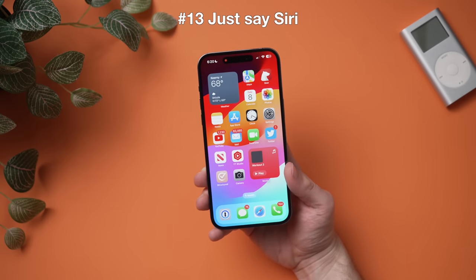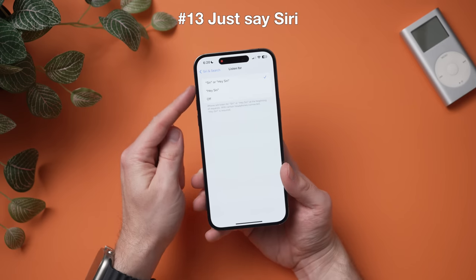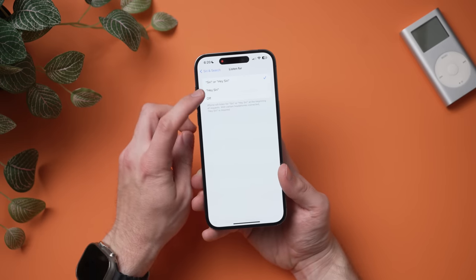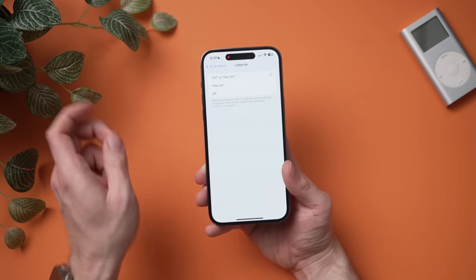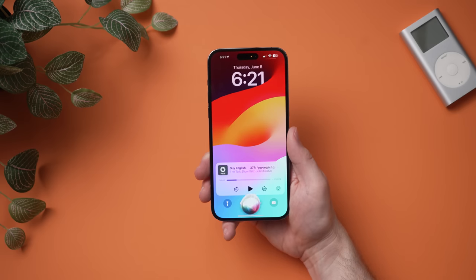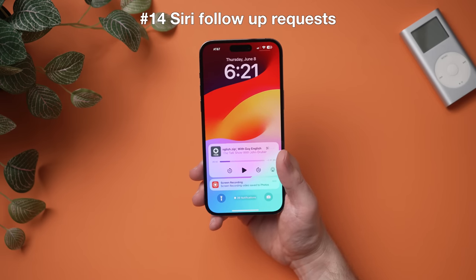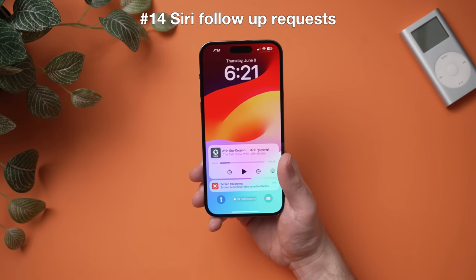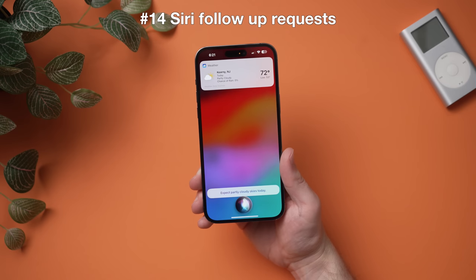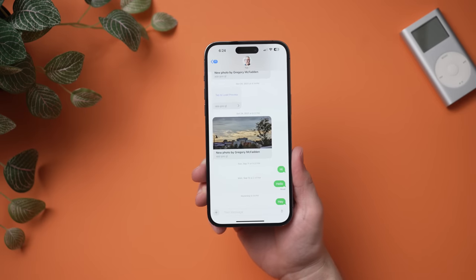Another feature in iOS 17 is that you don't have to say 'Hey Siri' anymore to activate Siri. In Settings under 'Siri & Search,' you now have the option to just say 'Siri' — or keep 'Hey Siri' if you prefer, or turn it off entirely. Just saying 'Siri' is faster. You can also follow up with Siri without reactivating the phrase — for example, ask 'Siri, what's the weather today?' and then immediately follow up with 'How about for tomorrow?' without saying 'Siri' again.